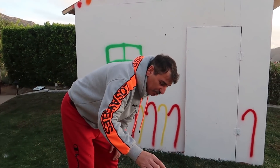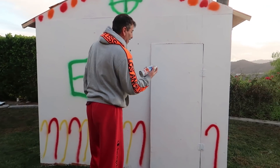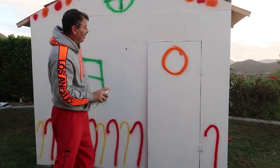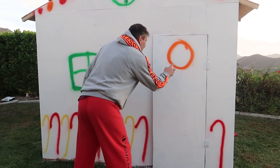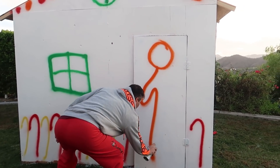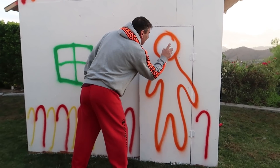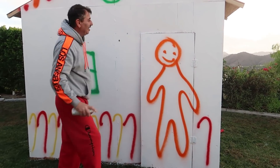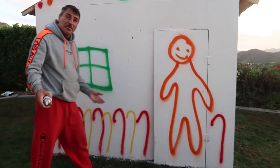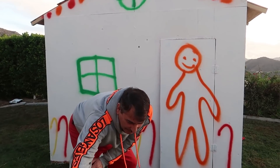Now for the fun part — I'm gonna do the gingerbread man. Show us how to make a gingerbread man! There's the face — okay. Oh, that's tough right there. Oh, how is it? Nice! And he's smiling! Wow, one take — the whole thing in one take!